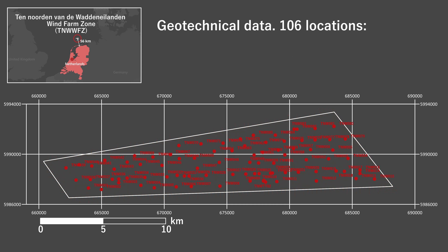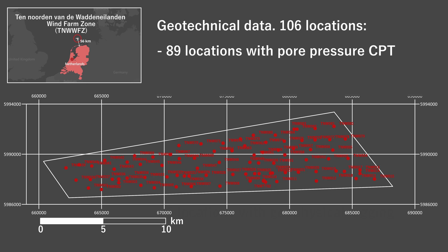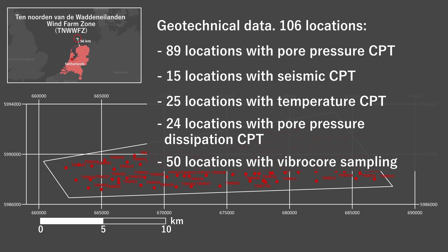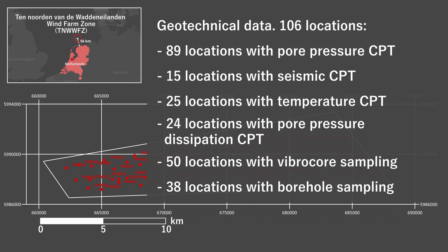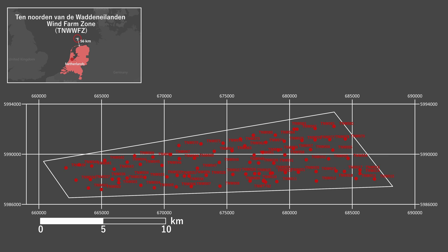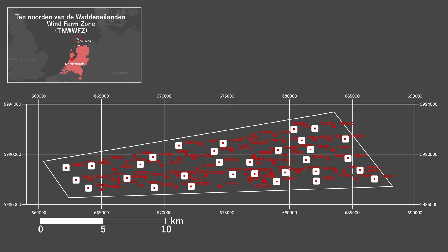A total of 106 locations were investigated by Fugro during the geotechnical survey, consisting of 89 locations with pore pressure CPT, 15 with seismic CPT, 25 with temperature CPT, 24 with pore pressure dissipation CPT, 50 with vibro core sampling, 38 with borehole sampling, and 5 locations with geophysical logging. Soil samples taken from the boreholes were tested in laboratory, focusing on strength and stiffness. All soil parameters were calibrated to soil unit and CPT tip resistance to scale soil parameters using CPT results.